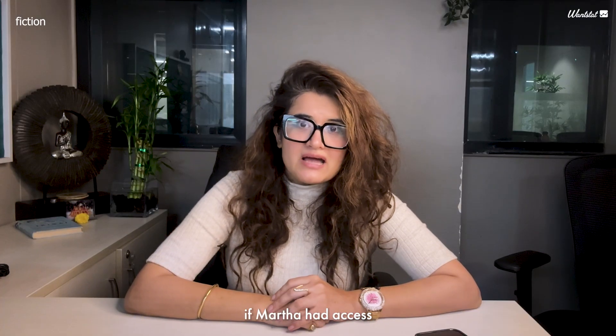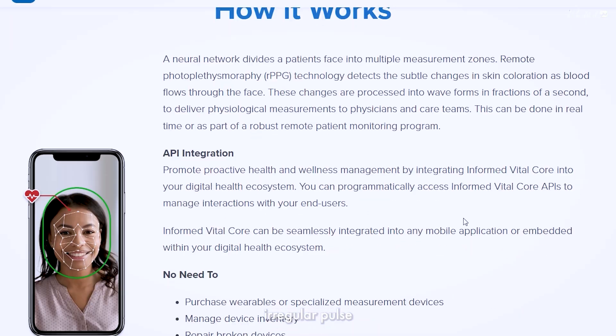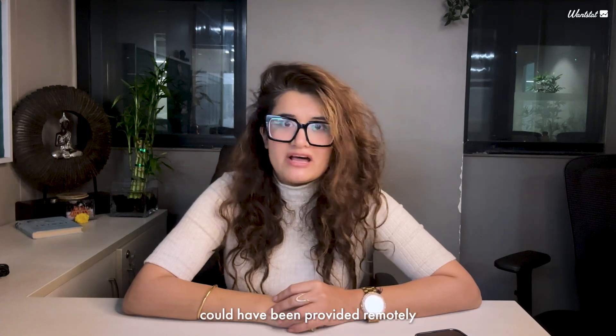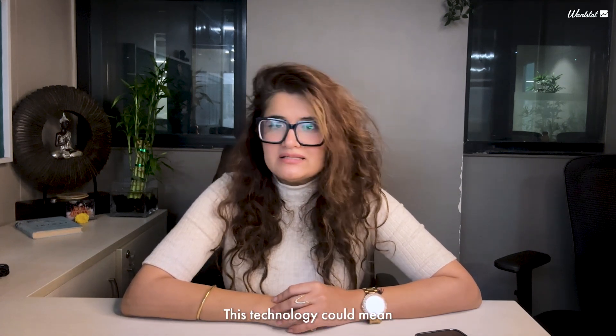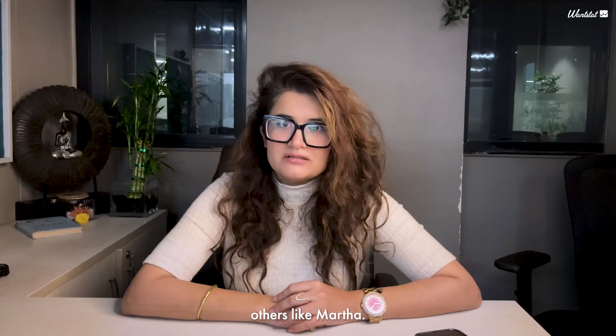Now imagine if Martha had access to the Informed Vital Core app. A quick scan of her face could have flagged her irregular pulse, alerting her doctor in real time. Medication and guidance could have been provided remotely, buying her the time she desperately needed. This technology could mean the difference between life and loss for countless others like Martha.